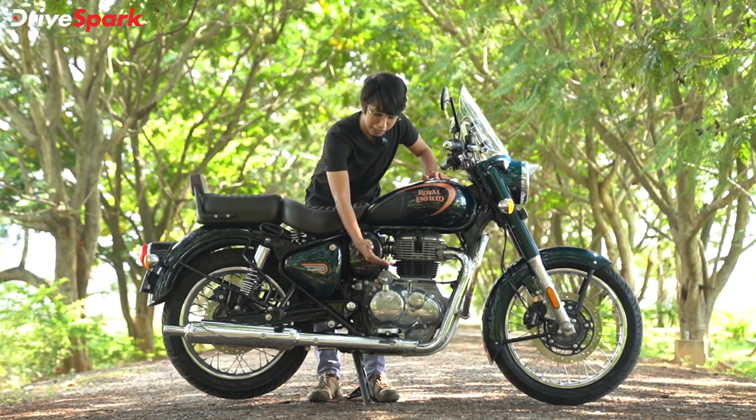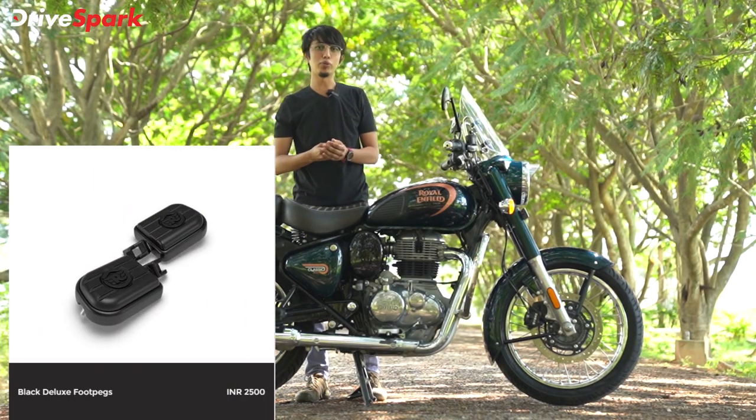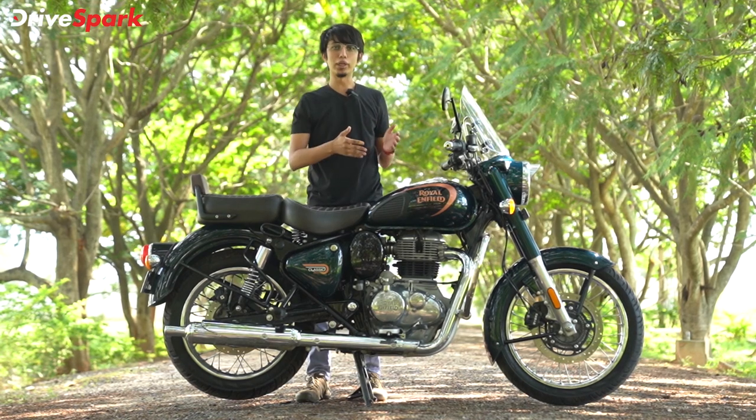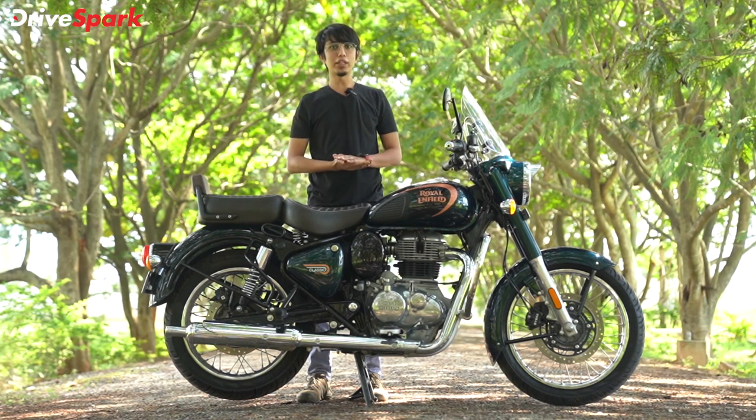The next accessory is the footpeg — a deluxe footpeg. It is a thin and flat footpeg. For long touring rides, when you have to travel long distances, this footpeg is very comfortable.